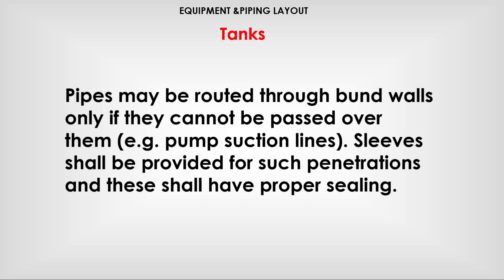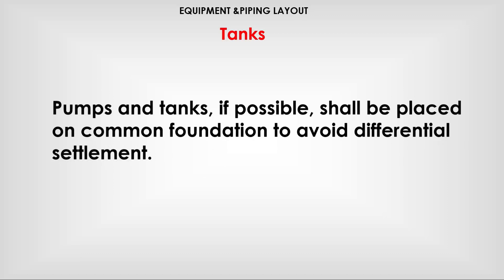Pipes may be routed through burn walls only if they cannot be passed over them — for example, pump suction lines. Sleeves shall be provided for such penetrations and these shall have proper sealing. Pumps and tanks, if possible, shall be placed on a common foundation to avoid differential settlement.